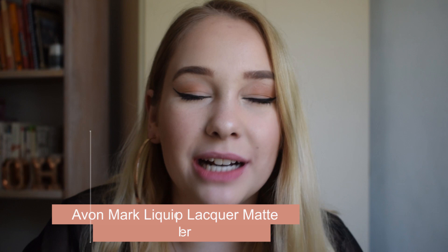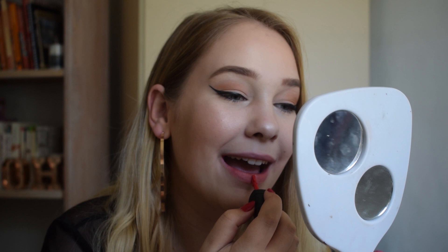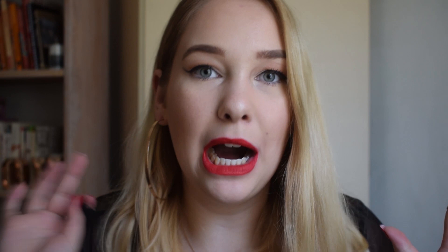I had to include these lipsticks because I have a whole video swatching them and they are absolutely amazing — so creamy but also so matte. That's why I put the Avon Mark liquid lipsticks in here. My go-to red from the Mark Avon range is the Mark Liquid Liqueur Matte in 'Head Turner.' It is so bright, so beautiful, so red. Look how creamy it is — I love them so much. It also makes your teeth look so white!